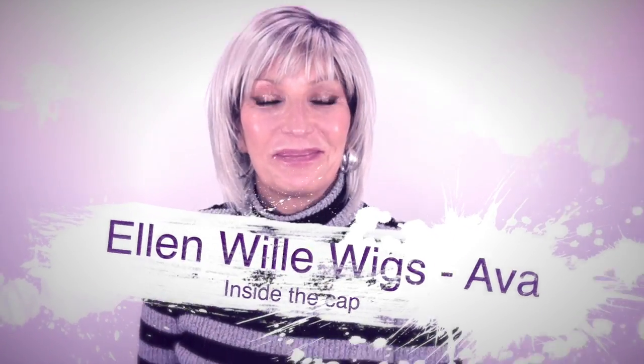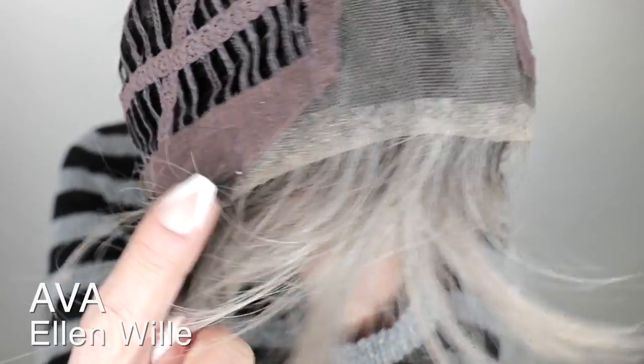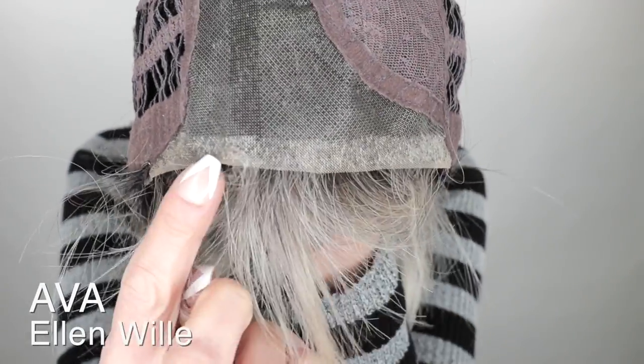I love the length and the style of this. I'll probably reorder this one, maybe in a blonde shade, or I might even do a brunette. Let's take a look at the inside of her cap.